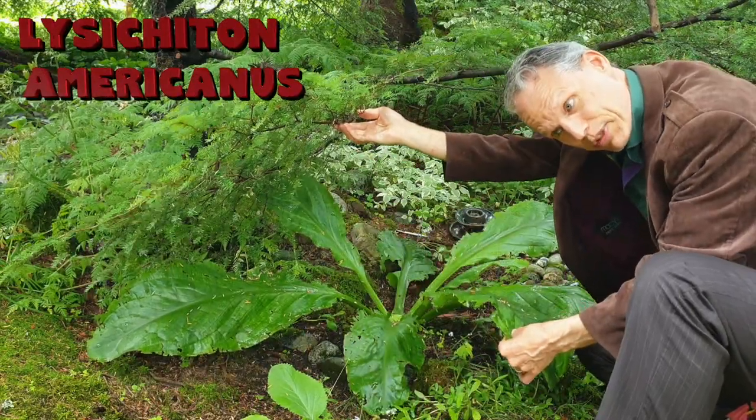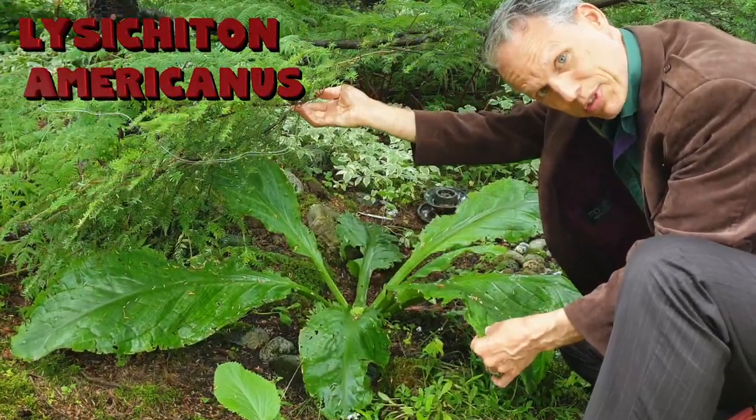This is eastern skunk cabbage. Wait, no, it's western skunk cabbage. Don't confuse the two.